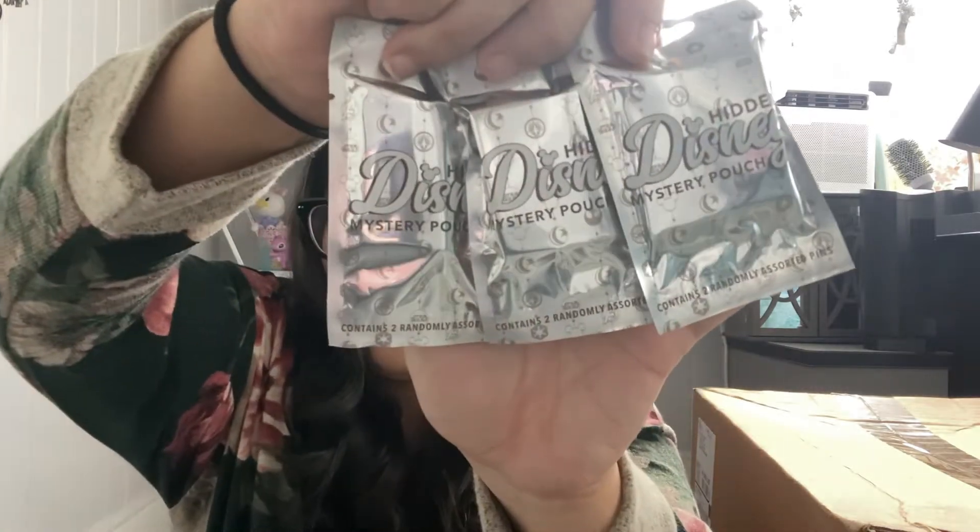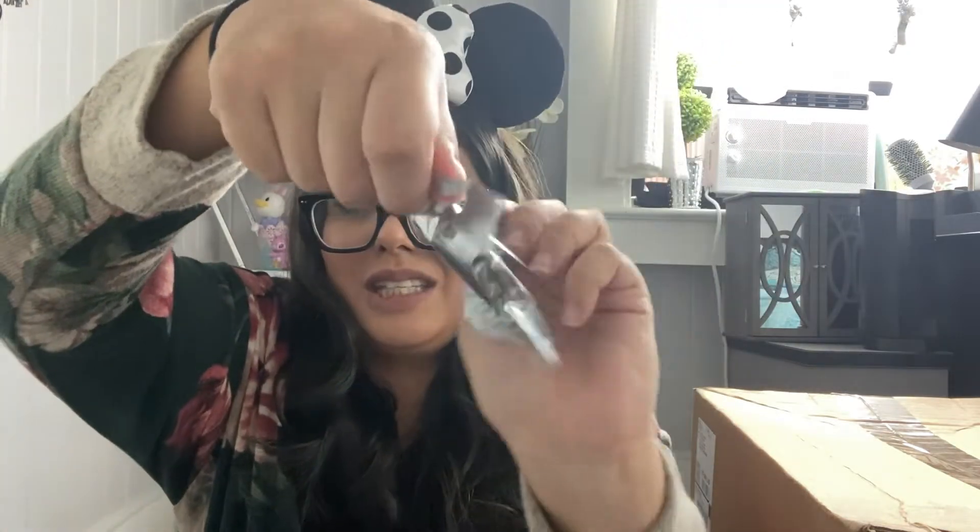This next box is coming from Winnetka, California. Shout out if you're living in California or wherever you're living. Let's open it up. Oh, it's full of stuff! This is coming in a future video — coming in hot for a future video. We got future content coming on this channel. If you love pin videos, we got three hidden Mickey pouches. We're not going to open it now — we're going to open it in a future video.